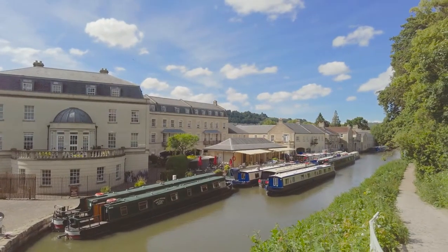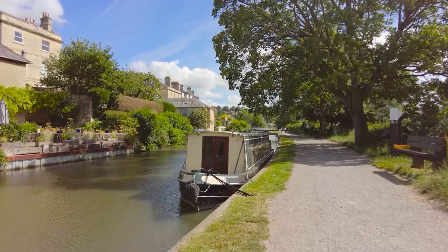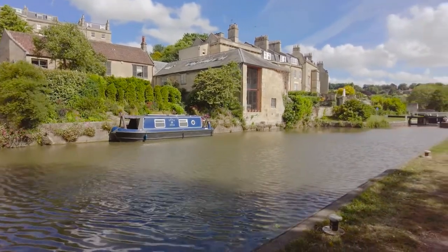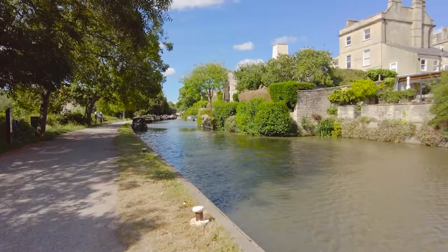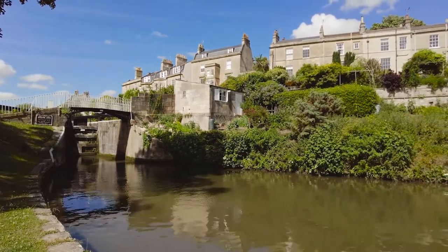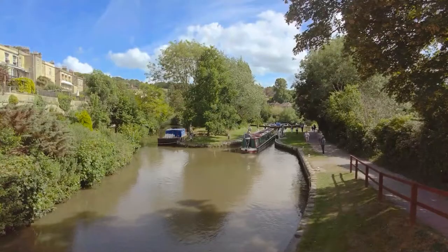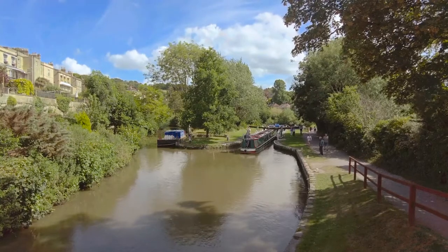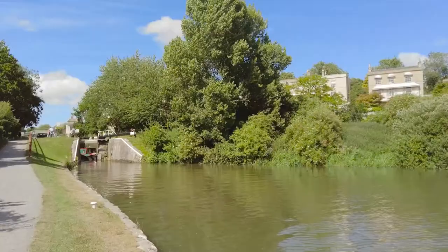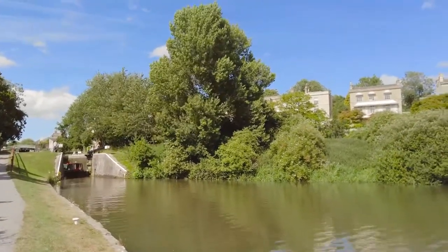We've chugged along this stretch of water a few years back for one of Janice's significant birthdays — there's no better way to enjoy life than at 3 miles per hour. Life in Bath isn't hectic, but if you want to get away from it all, come and explore the canal. It was great to see a family enjoying life on a narrowboat at that wonderfully slow pace.